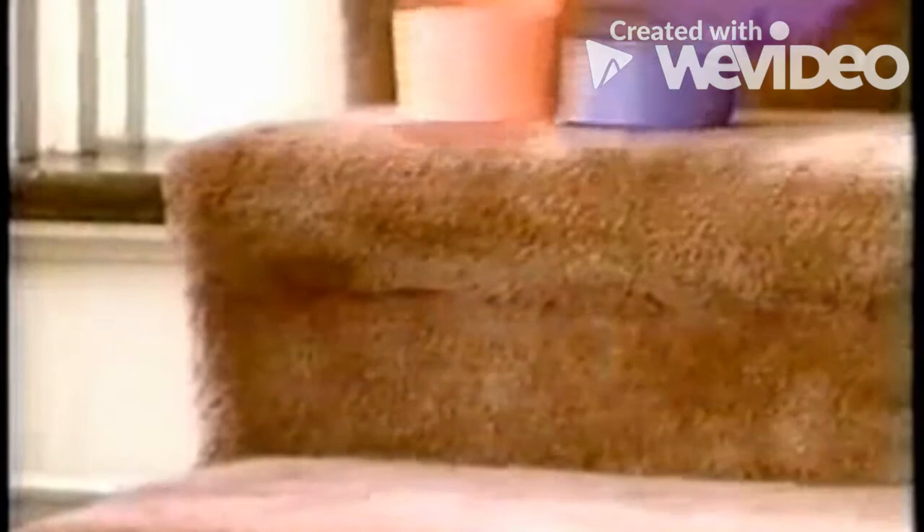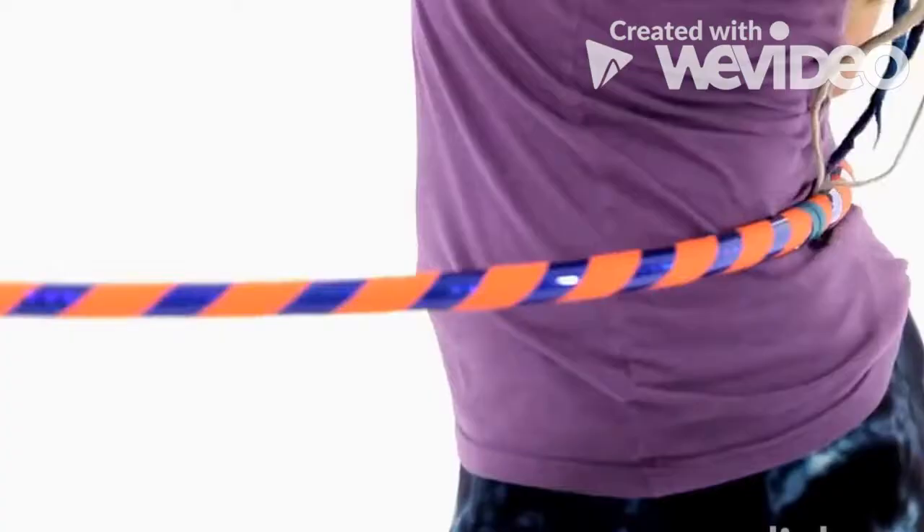Number 2: The Slinky. The Slinky was invented in 1943 by Richard James, a mechanical engineer. He was trying to invent a spring system that would keep sensitive ship equipment steady at sea. After accidentally knocking some samples off the shelf and seeing that they walked instead of falling, the Slinky was born.